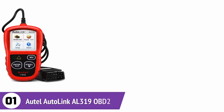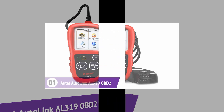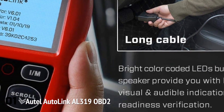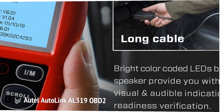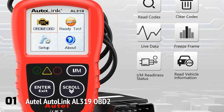Autel Autolink AL319 OBD-II Scanner. It is essential to protect what matters, and the heavy-duty case that encloses this scanner will make it suitable for various conditions without getting damaged. Users have access to a multilingual menu, making this device an excellent option for various countries. The plug-and-play design makes it an excellent option for use on the go, with access to various options such as reading and clearing error codes, IM readiness tests, freeze frame, live data, and more.